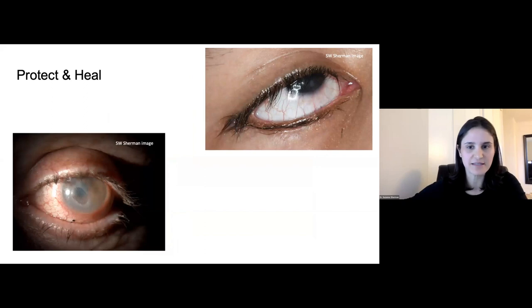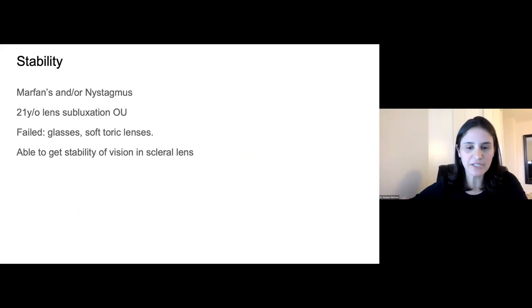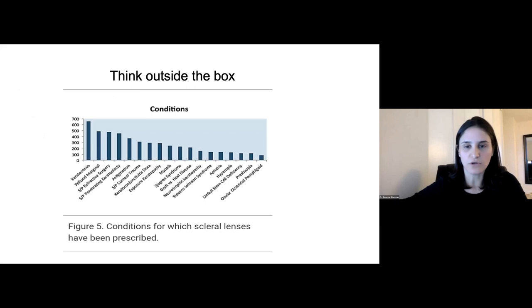A couple other examples of PEDs requiring overnight lens wear. Also, just a reminder that stability is a category where scleral lenses are valuable — patients with Marfan syndrome and nystagmus need quick areas of sharp vision, and having a stable lens that doesn't move around is very helpful. This is another area I've grown my practice.